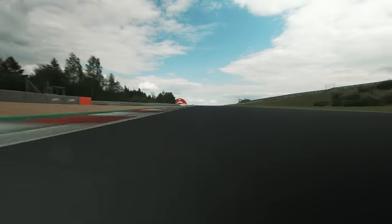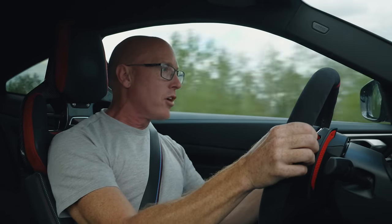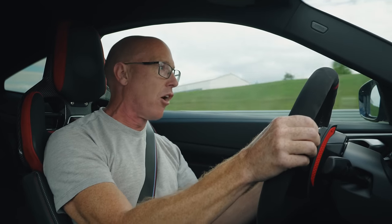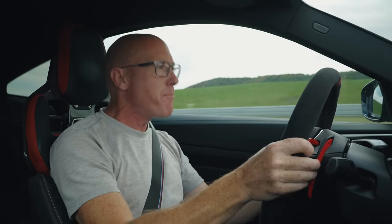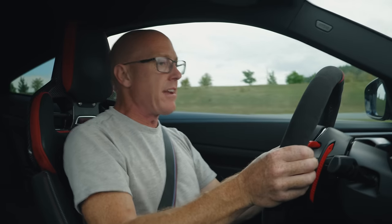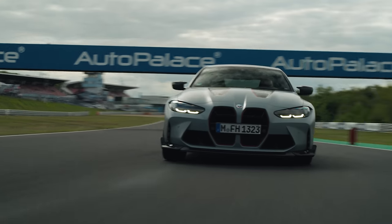That front end is so grippy you're never going to get understeer. You just get on the throttle and you start to feel it edge wide, get keen, and want to be involved — it's really engaging. Even 100 miles an hour through there, on the power at the top of fourth, you can feel it starting to edge wide now the tyres are up to temperature and it's really singing along. This engine has so much torque. Even on these Cup 2s it's giving them a fair bit to do. That's fifth gear flat out, 130 miles an hour through there. As a track car it's an absolute weapon, actually.